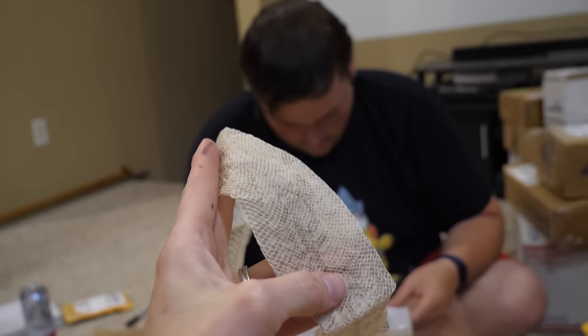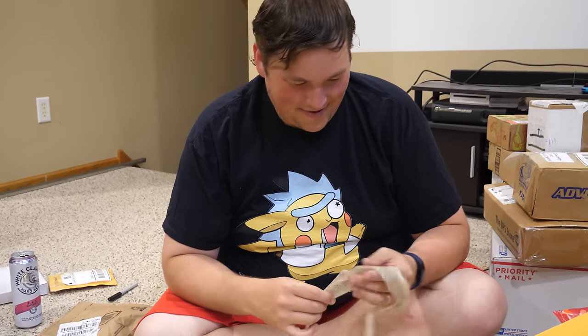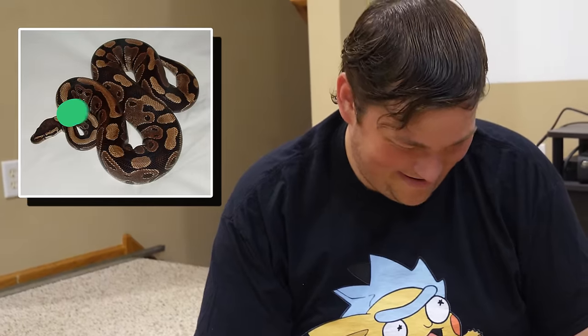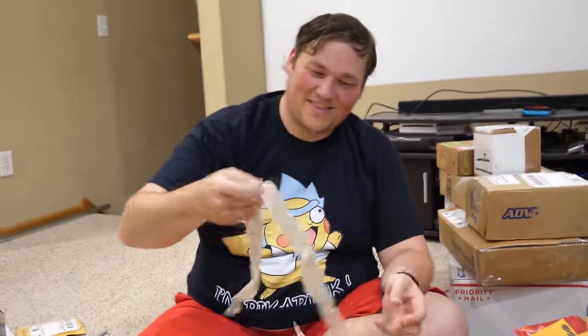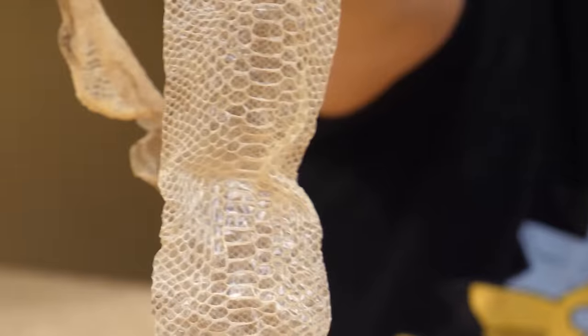David sent us a shed skin, a really nice shed skin. So now Ed has to guess what species it came from. He says it's a ball python - and it is! You can tell by the saddles, and how thick it is with the skinny belly scoots.